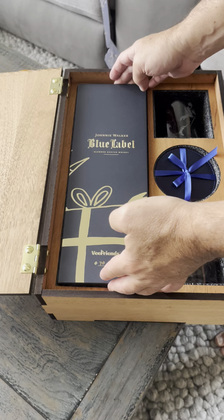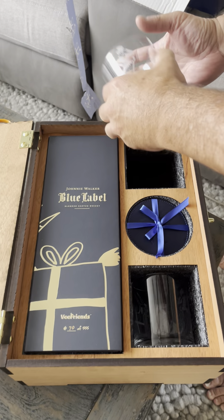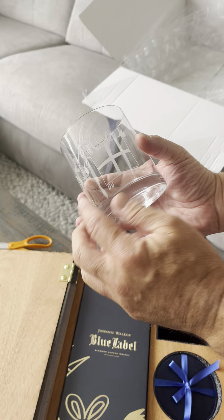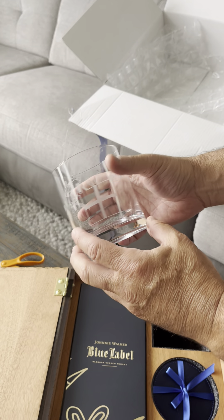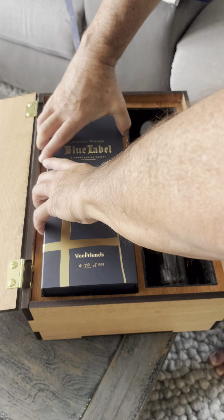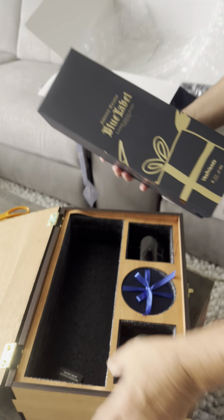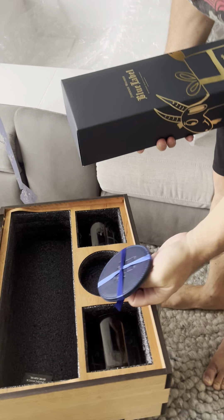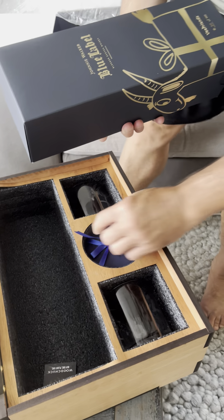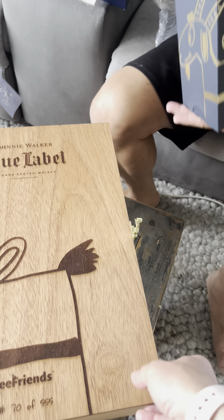There's the Johnny Walker in there, and there are two glasses that have the Johnny Walker and the Gift Goat logo on them. Let's get the actual booze out. What's this little guy? Coasters — little Gift Goat coasters. Okay, fair enough.